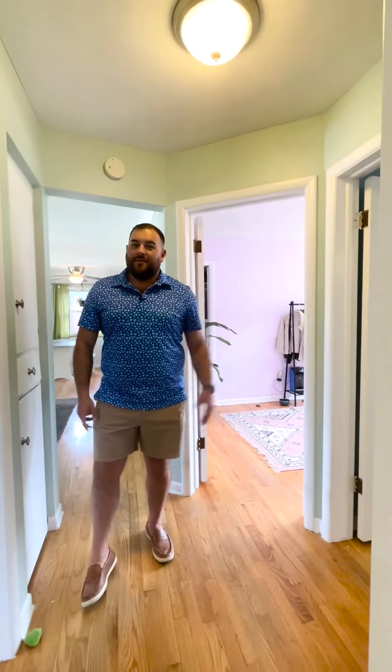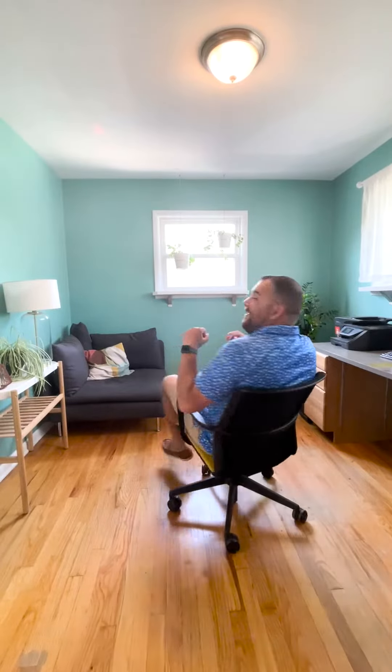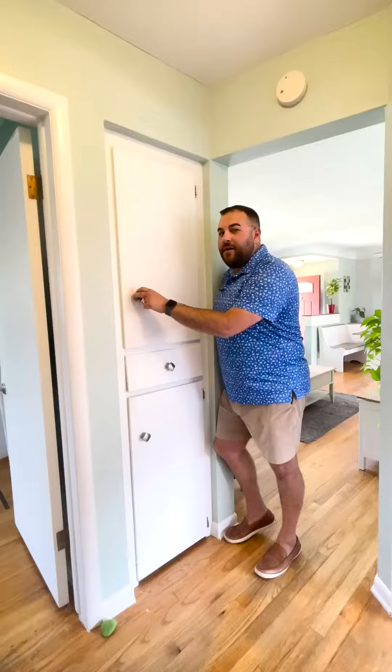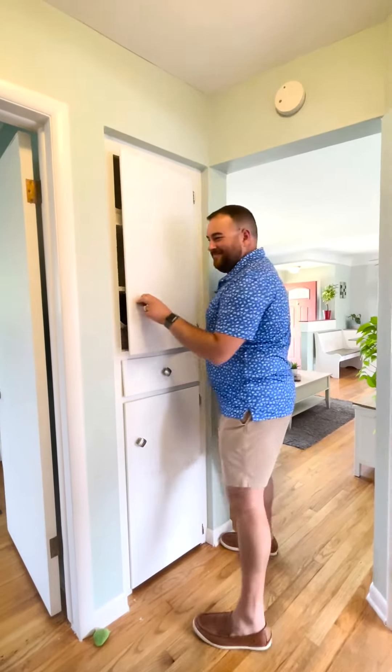Not one, not two, but three bedrooms. Funky cat door, adorable built-ins, and super unique barn doors.